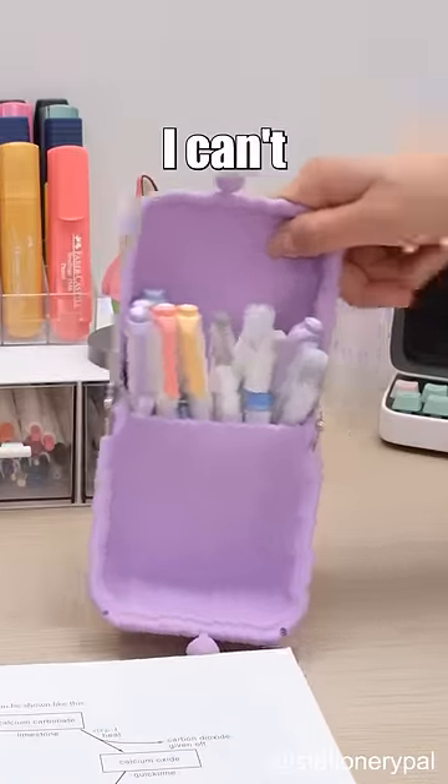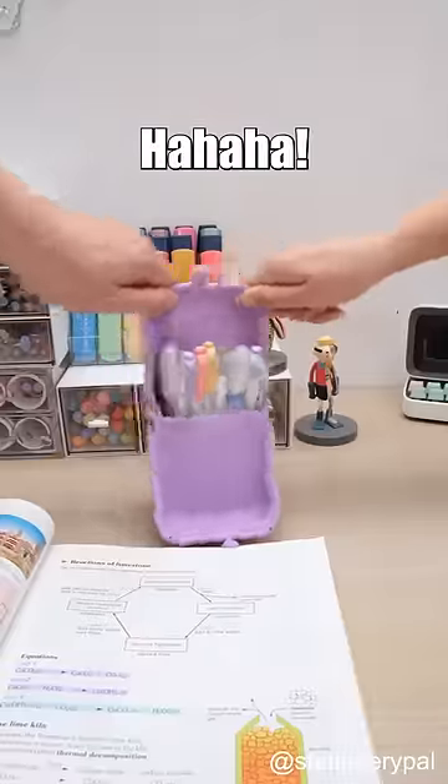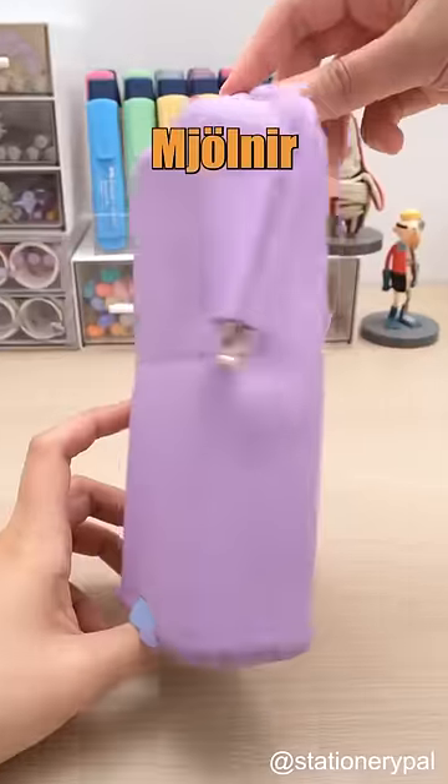What's up with your pencil case? I can't seem to pick it up. Really? Let me give it a shot. Ha ha ha. You guys aren't worthy to wield my Mjolnir.